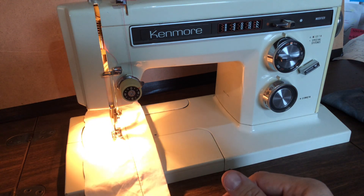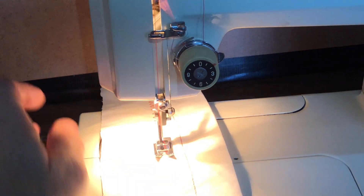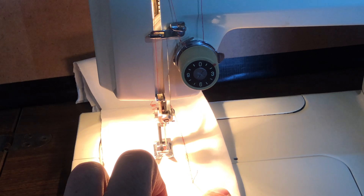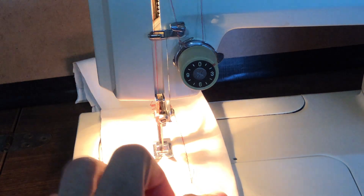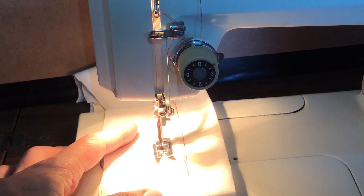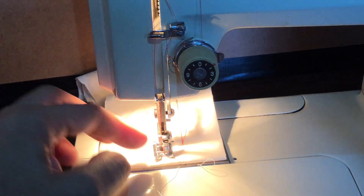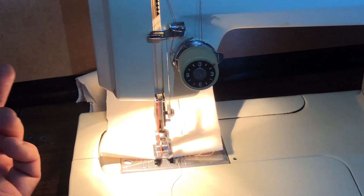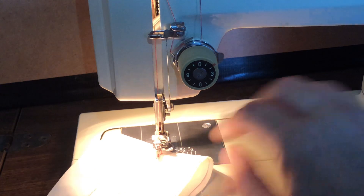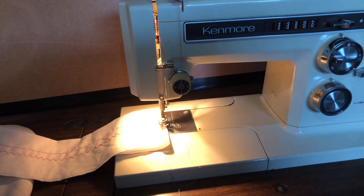This machine will sew faster, but I like people being able to see what it's doing. The needle is up — let's narrow the zigzag and get in close so I can show you something closer. You'll see a much narrower zigzag, and if I also shorten the stitch length, you can see all the things this machine can do. It just depends on what your sewing project is demanding.